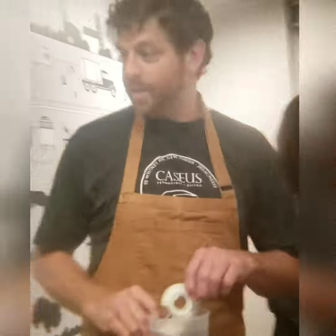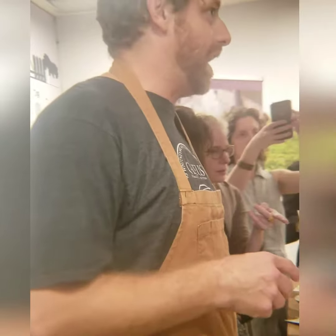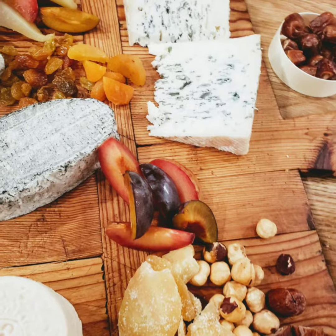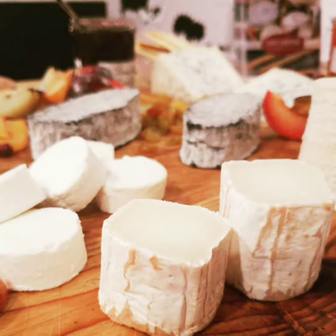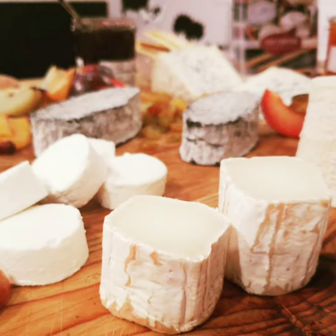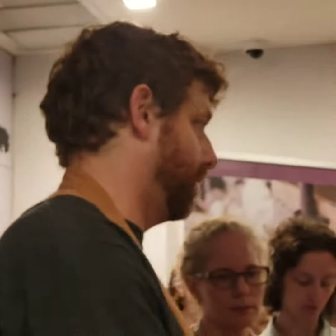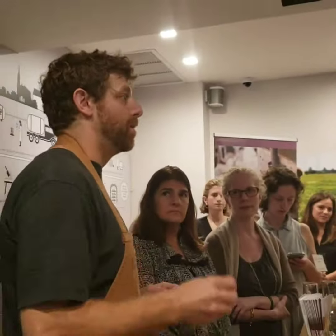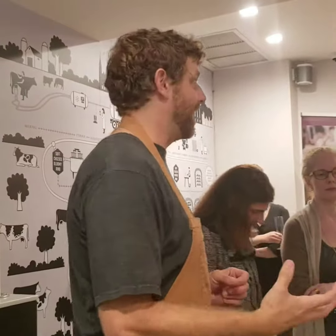Goats and sheep were domesticated thousands of years before cows. And the difference with goat and sheep milk cheese is that the fresher the goat's milk cheese is, the more goaty or barnyardy you're going to get it.